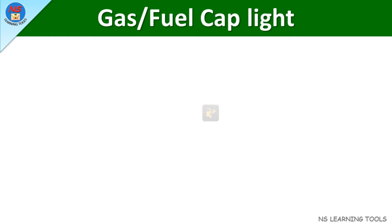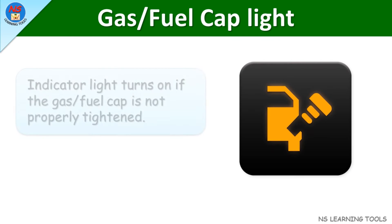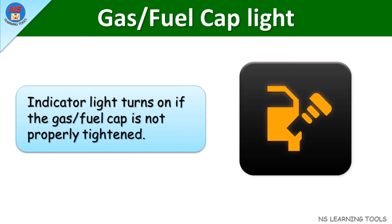Gas fuel cap light. This indicator light turns on if the gas fuel cap is not properly tightened.